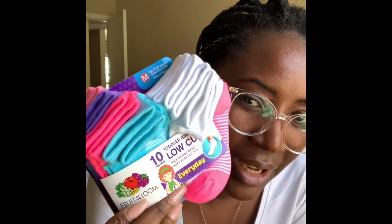She always loses her socks, so I got her Fruit of the Loom — a 10-piece pack. She has those already, but like I said, she loses them all the time, so I had to get her a new pack. I should have got two packs.